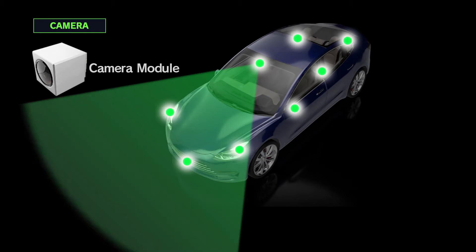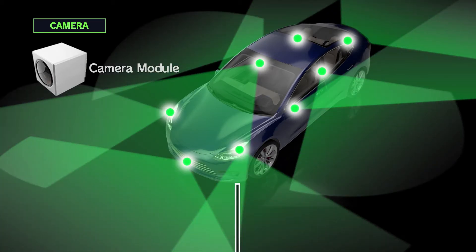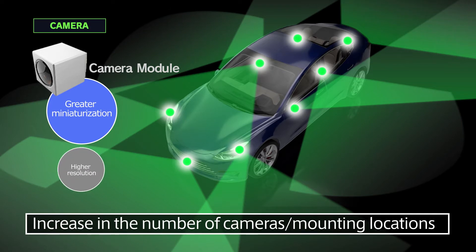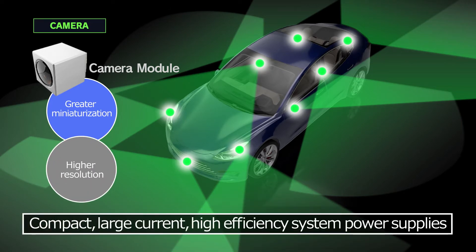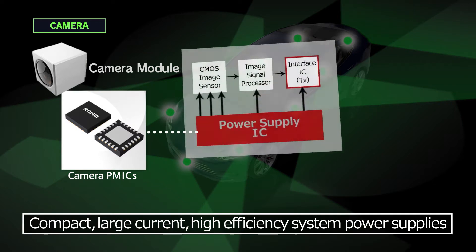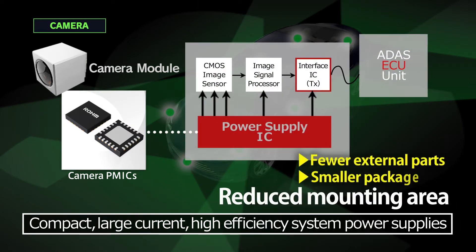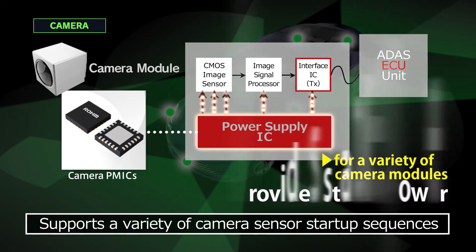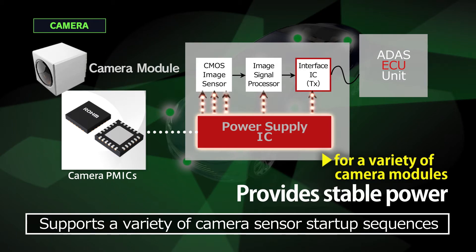On average, six to eight cameras are now being installed per vehicle, mounted in various locations. This increases the demand for higher resolutions and greater miniaturization, while higher efficiency, larger currents and greater compactness are also required for system power supplies. Roam PMX for CMOS cameras save board space by reducing both package size and the number of external components. The ICs support startup sequences for a variety of camera sensors, ensuring stable power supply to different types of onboard camera modules.